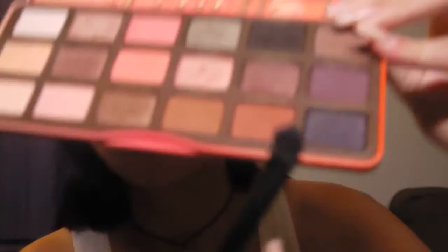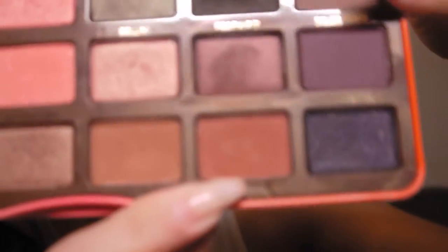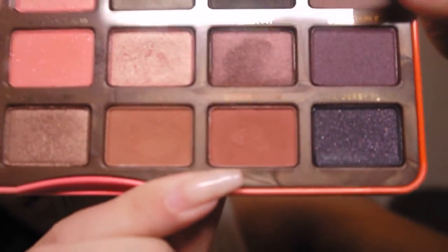Next, in the Peach Palette, I'm going to take Summer Yum and also put it in my crease just to define it a little bit. The colors I'm using bring out my eye color — I have brown eyes but also a little bit of green in them, so it brings out my eye color a little bit more, which I really like.